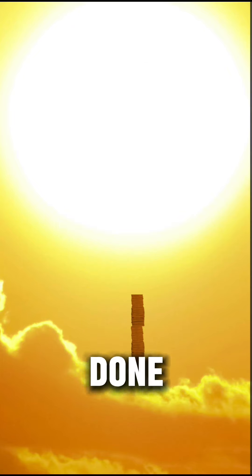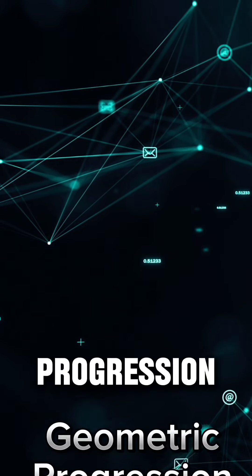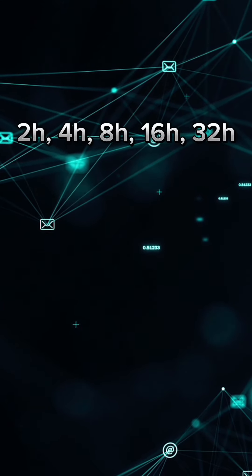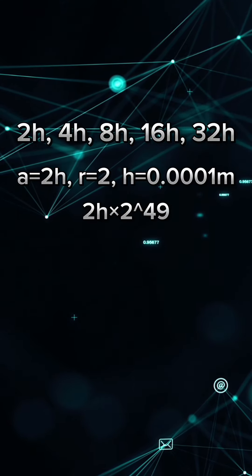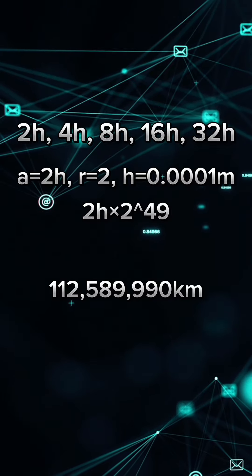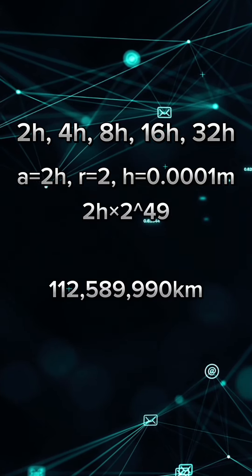All these can be done using a simple mathematics approach called the geometric progression. Using this formula, we can solve it very simply. After the entire calculation, we got it right — that's 112,589,990 kilometers, which is very close to the sun.